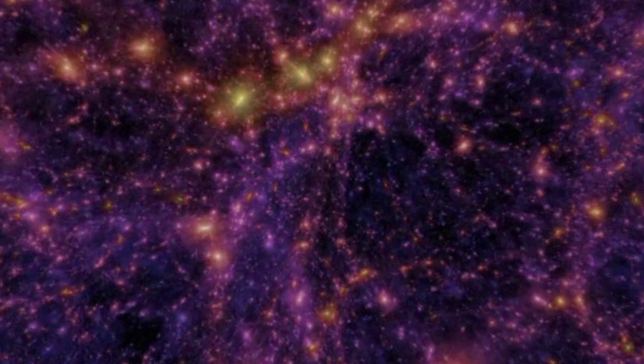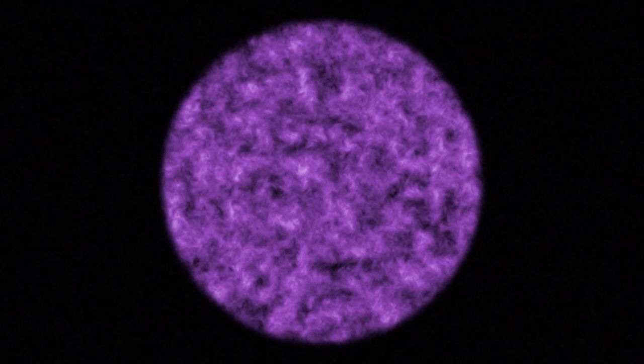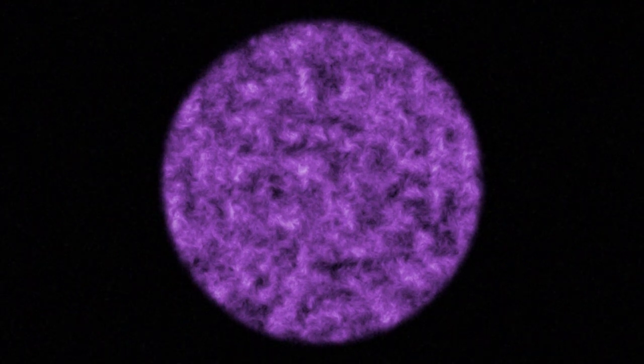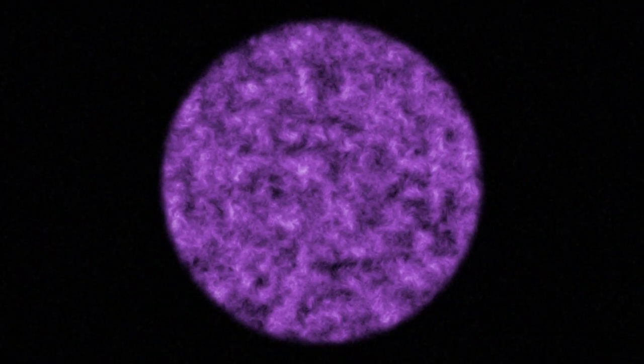And here we are at the observable universe, 93 billion light years in diameter. The observable universe contains around 2 trillion galaxies. There are more stars in the universe than there are grains of sand on all the beaches on Earth.